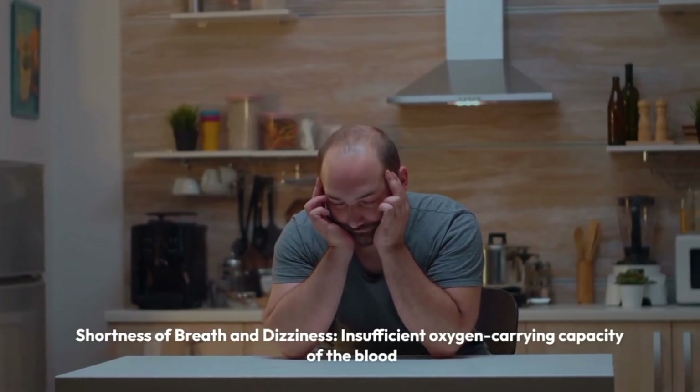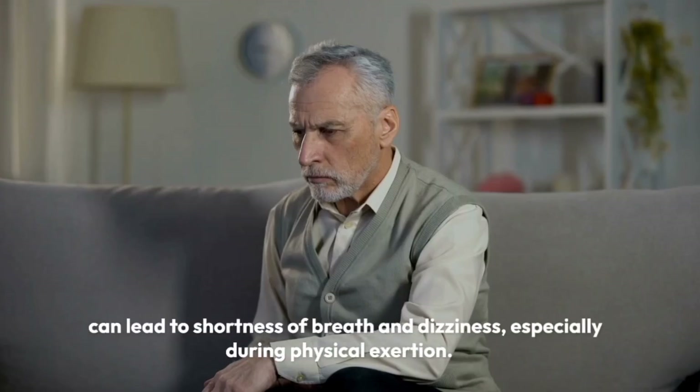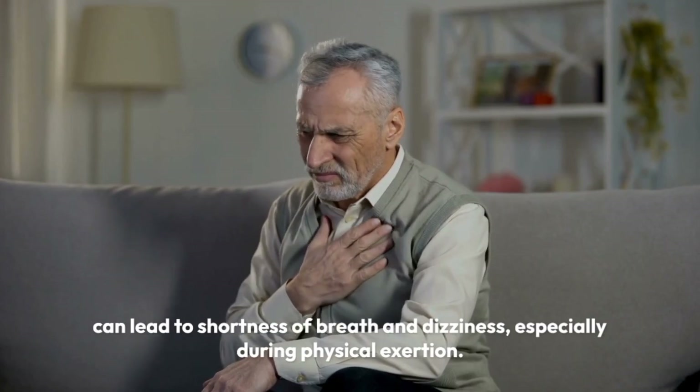Shortness of breath and dizziness. Insufficient oxygen-carrying capacity of the blood can lead to shortness of breath and dizziness, especially during physical exertion.